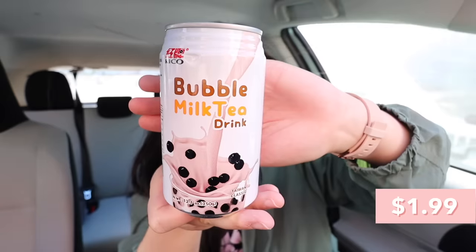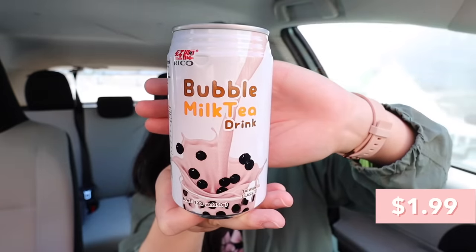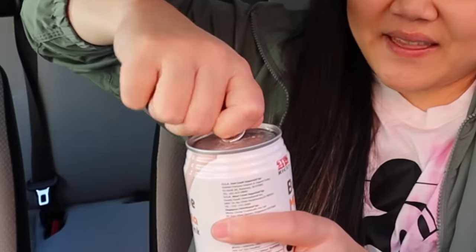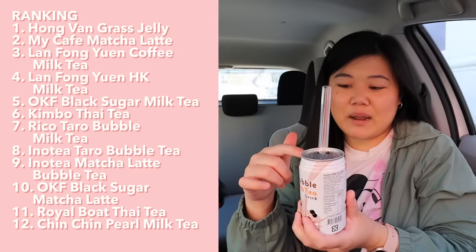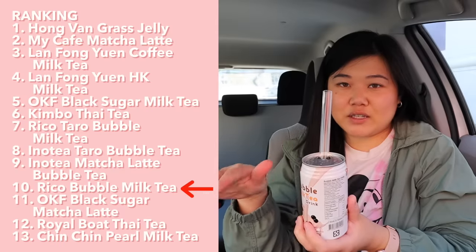Last but not least, we have the classic milk tea drink from the same brand, Riko. I'm going to avoid the boba since I already know what it tastes like. There is a tea flavor — actually the tea flavor is strong — but it tastes very artificial, not strong tea flavor in a good way necessarily. I would put this one right below the Inno Tea matcha latte drink.